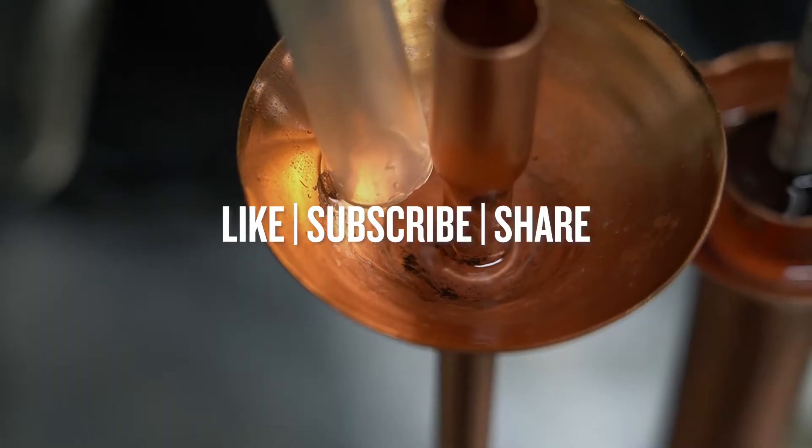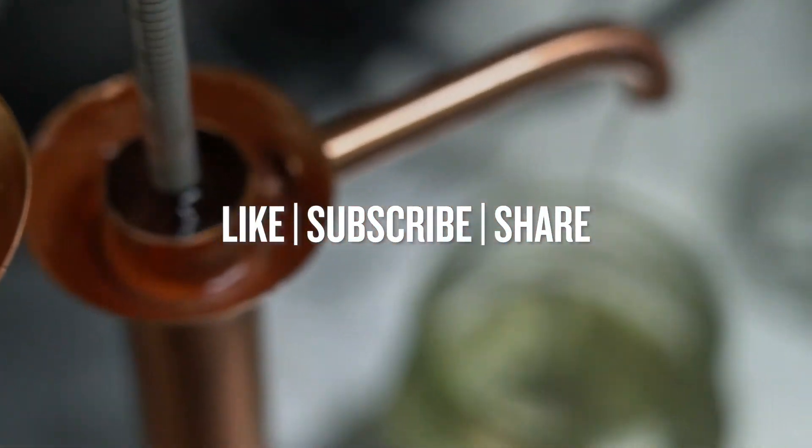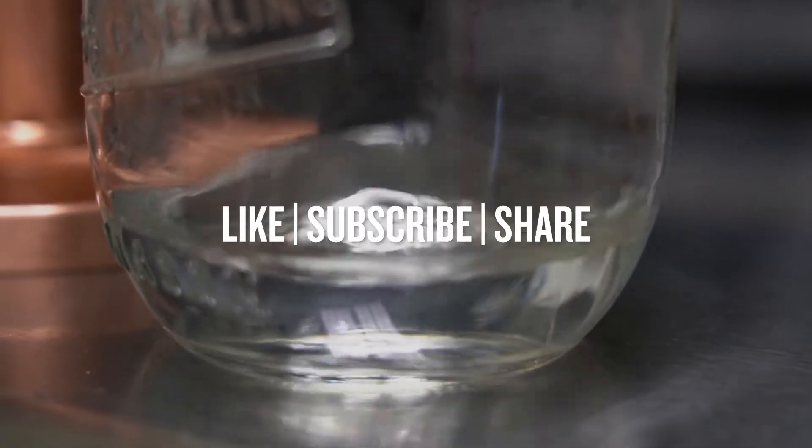We shot a bunch of video there that's going to roll out in the next weeks and months, but we wanted to kind of wrap it up at the very beginning and just share some of our personal perspective and nerd out a little bit about what we experienced while we were there. If you want to make sure you see those forthcoming videos from this series, be sure to like this video, subscribe to our YouTube channel, ring that bell, and share this video with someone who will dig it.